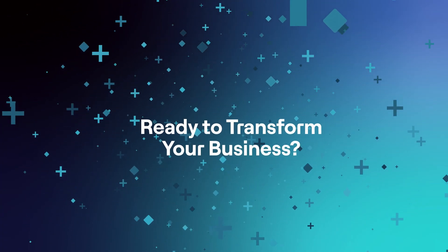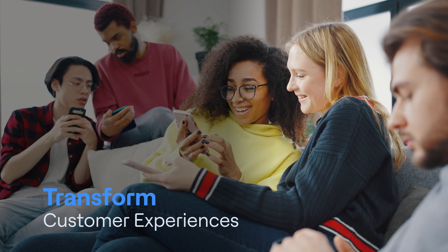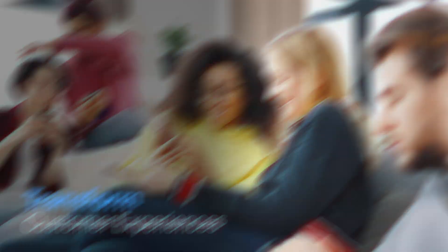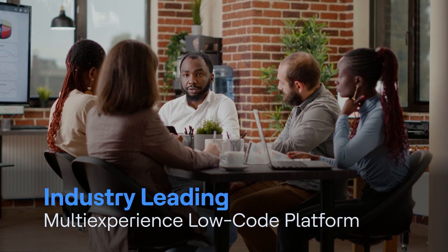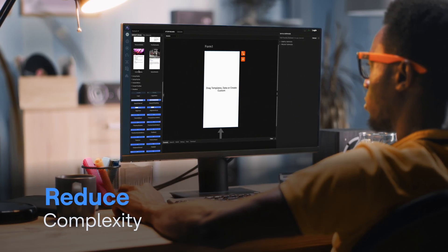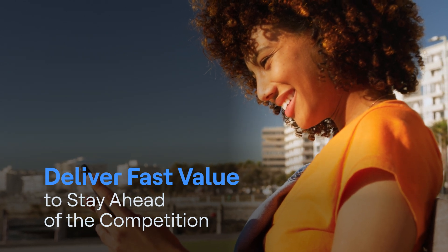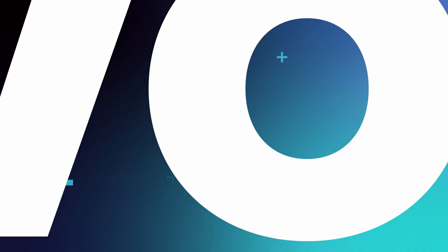Ready to transform your business? From modernizing apps to transforming customer experiences, Vault MX is the industry-leading, multi-experienced, low-code platform that helps maximize resources, reduce complexity and deliver fast value so your business can stay ahead of the competition.